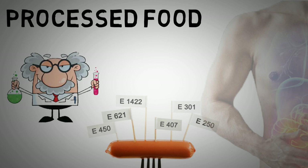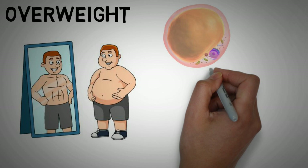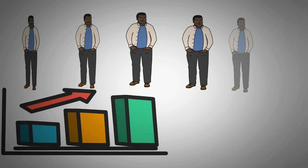Carrying around some extra pounds and being physically inactive can also drive inflammation. During the last decade, researchers found that fat tissue secretes inflammatory molecules. A study followed people for over 7 years and found that when weight increased, so did markers for inflammation. However, losing weight will reduce inflammation.